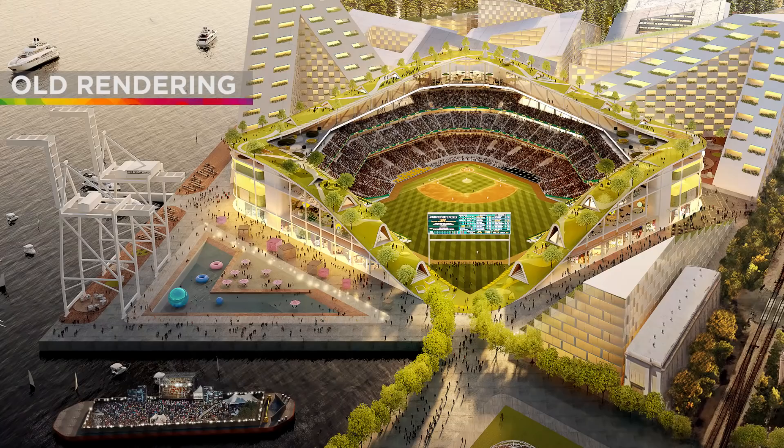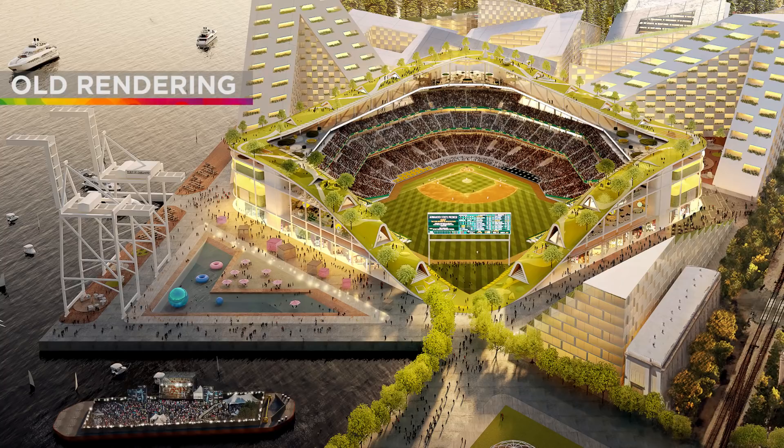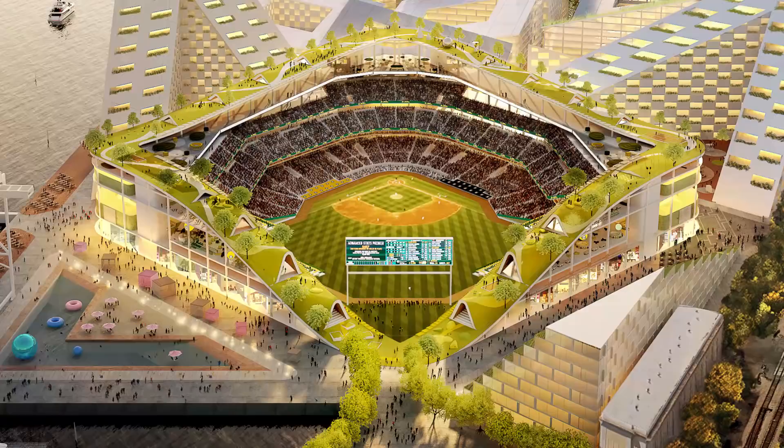The one thing that everybody noticed about the initial design is that it kind of had a squarish look and feel — they call it the jewel box design. I do have a whole other YouTube video you can check out on that. When it came out, there were some hidden things about the renderings that maybe you saw or didn't see, so check that out on my YouTube channel.